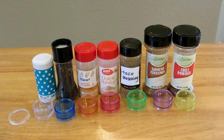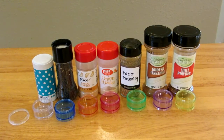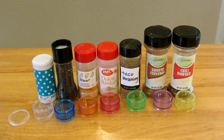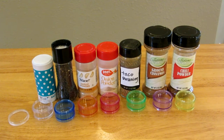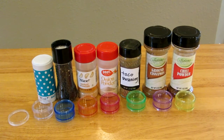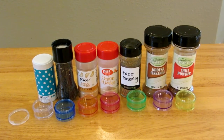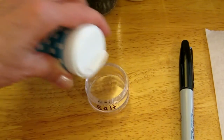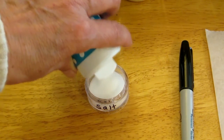I've selected my seven most commonly used spices and I'm going to fill up my container with salt, pepper, garlic powder, onion powder, taco seasoning, cinnamon, and chili powder. I can just take a Sharpie and mark each little container and fill them to the amount that I want.